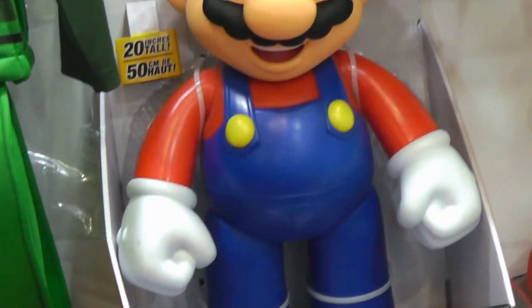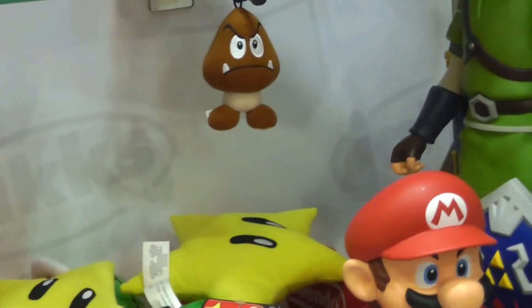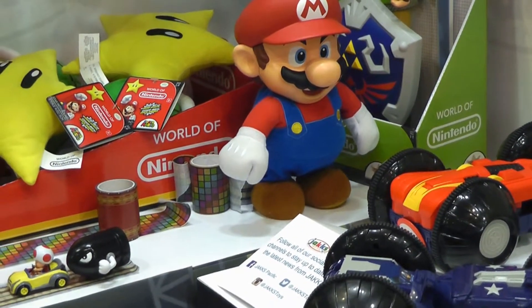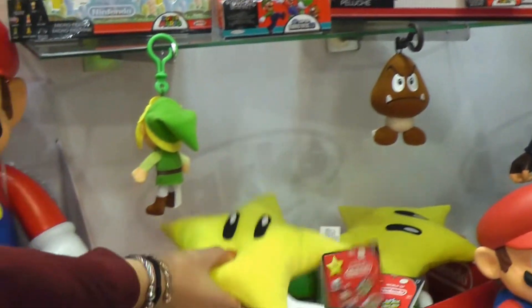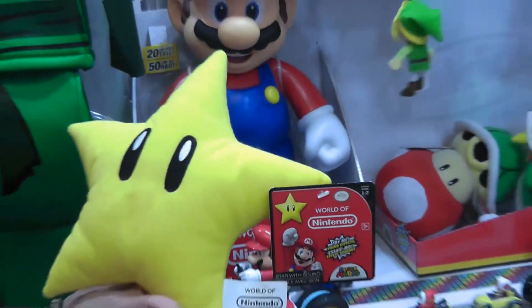We also have our big big Mario and our big big Link as well, as the classic Nintendo items that you can find in spring this year. And then we have our sound effects plush — they all do their signature sound from the video game. Super awesome.